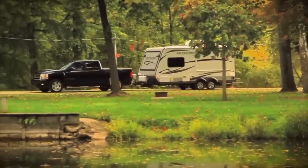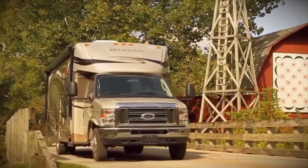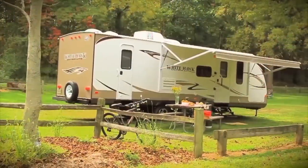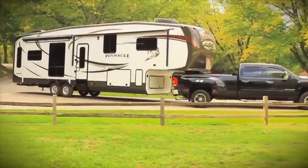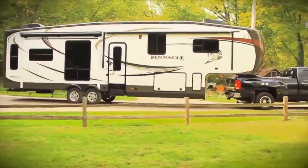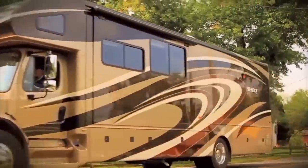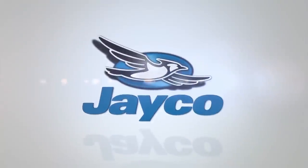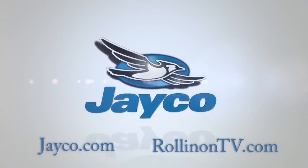At Jayco, we're a lot more than just an RV manufacturer — we're all about family. We've been making family dreams come true since 1968. To see our complete product line and find your nearest Jayco dealer, visit jayco.com or log on to rollingontv.com.